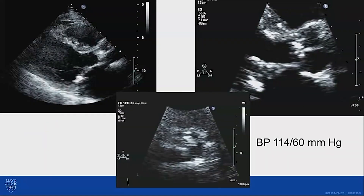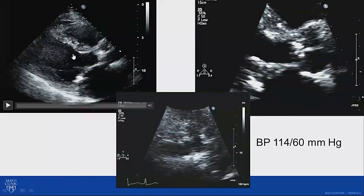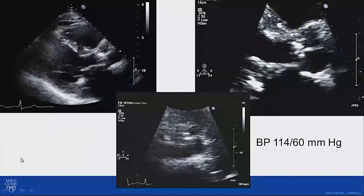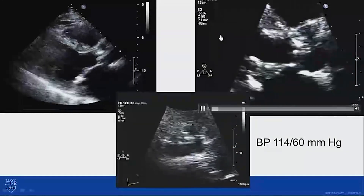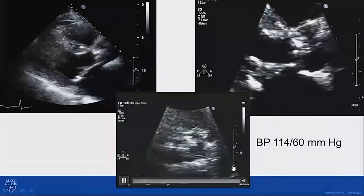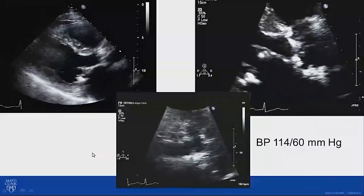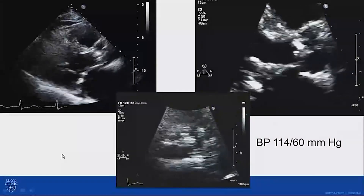Here's his transthoracic echocardiogram. In the parasternal long axis view, you can see that left ventricular systolic function looks good. There's heavy calcification of the aortic valve with significant reduction in mobility. Looking at the aortic valve in short axis view, it really looks pretty tightly stenosed. The patient was normotensive, the left atrium is enlarged, the left ventricle was also slightly enlarged, and you can see mitral annulus calcification.